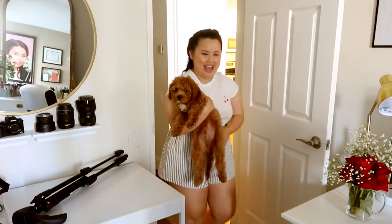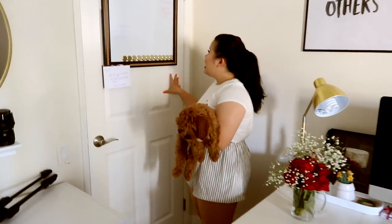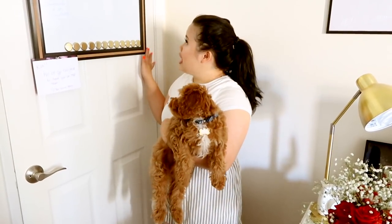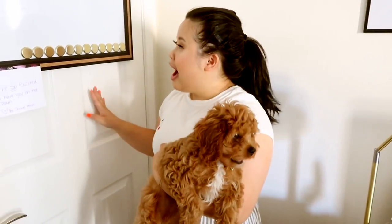Okay you guys, this is my office and beauty room — come on in. So starting at this door right here, we have this marker board which is from Hobby Lobby. Carlos and I keep this here because this is where we write all of our ideas for YouTube, Instagram, or anything we have. It's just easier this way to gather ideas and make sure we don't forget.